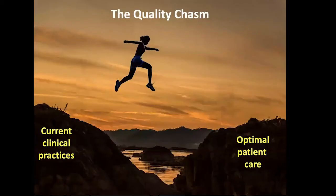Fast forward to modern times, where in 2001, the Institute of Medicine, now called the National Academy of Medicine, released Crossing the Quality Chasm: A New Health System for the 21st Century. This paper made an urgent call for the need for fundamental changes to the American healthcare system to close the gap between current clinical practices and optimal patient care.